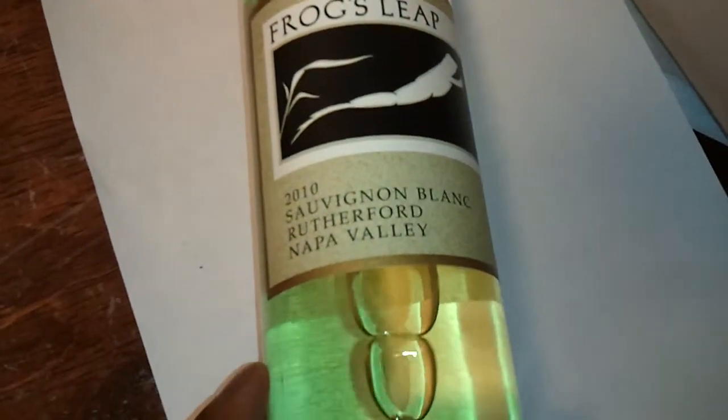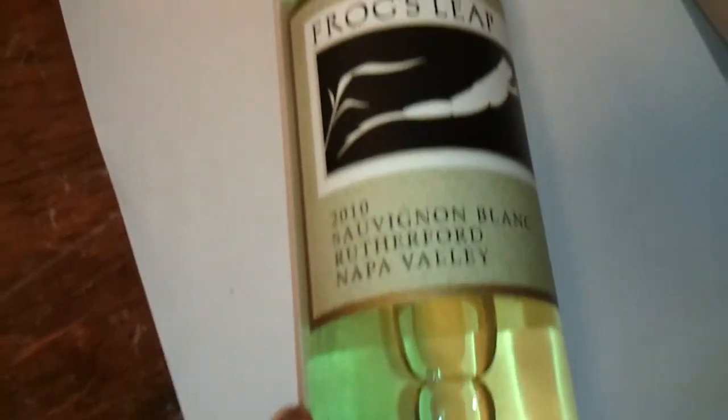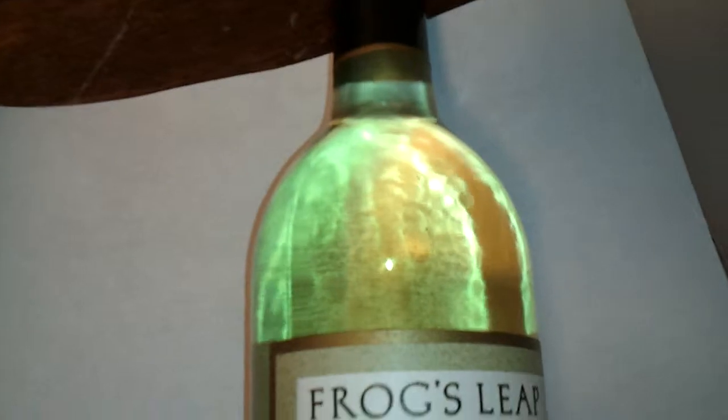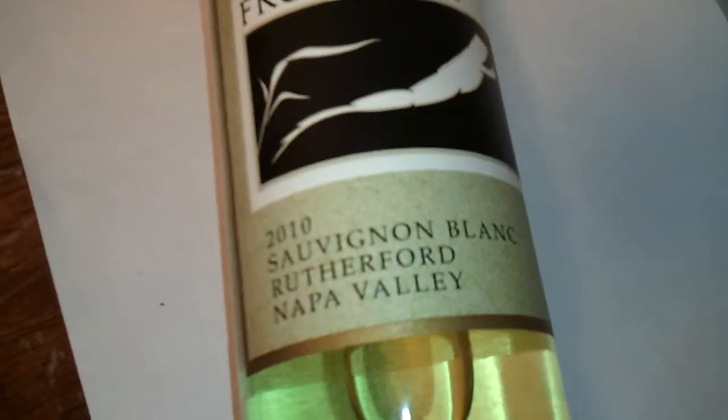If you're at a table and using your wine glass, use the white napkin as the background so you can really see what the wine looks like. This goes for whites, reds, and rosés. A very nice-looking young Sauvignon Blanc.